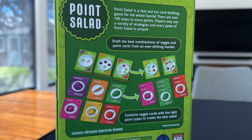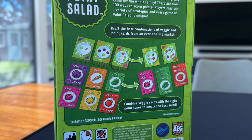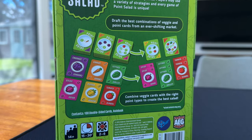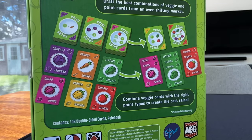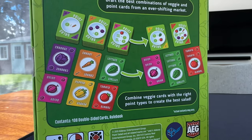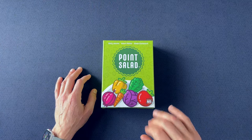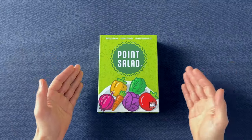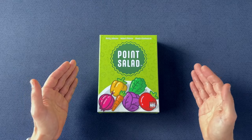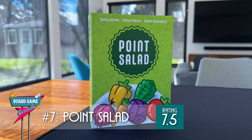The choice you make between either taking the two vegetable cards or the one scoring card is so simple, but it can be crunchy and leads to some good strategizing. This game plays fast and is the easy type of game to play back-to-back — you teach someone, they get the hang of it, and it's easy for them to say, "I get it, let's go again." If you're looking for a welcoming, cheap filler game, this is a good one. I give Point Salad a 7.5.